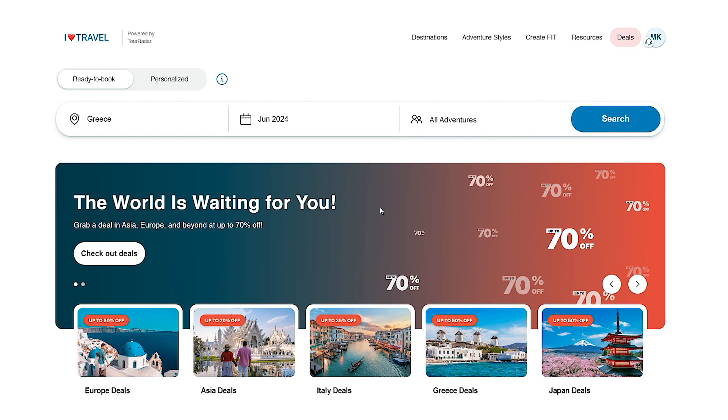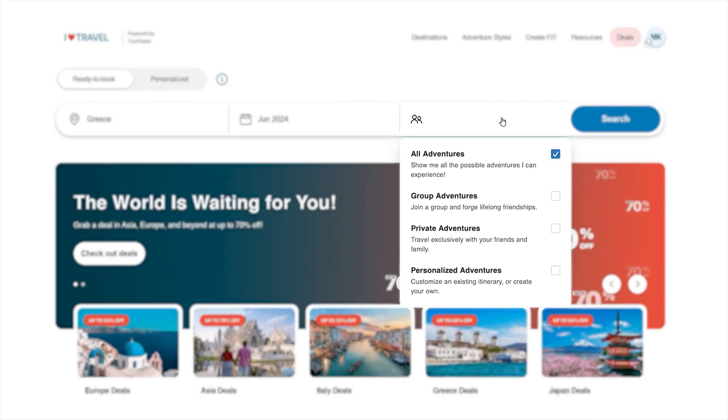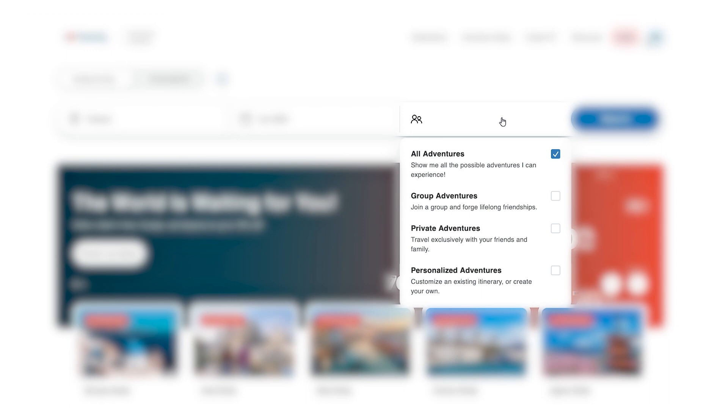Then, type in the desired month of travel. This tailors the search results for all of our operators that have adventures departing that month. In this case, we'll use June 2024. Finally, if your client wants to travel independently, go privately, or join a group, you can select that option here.